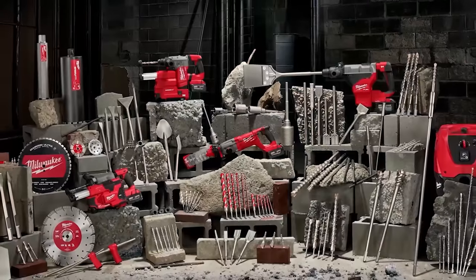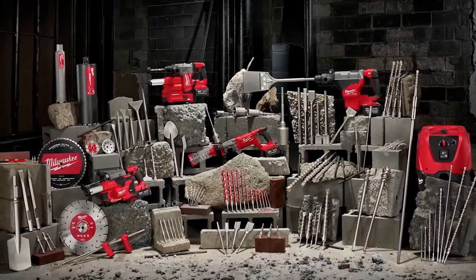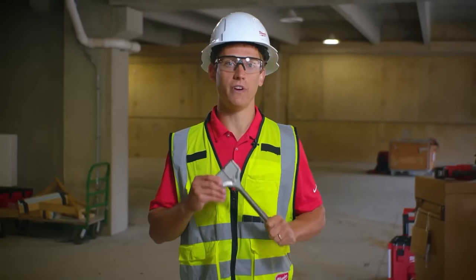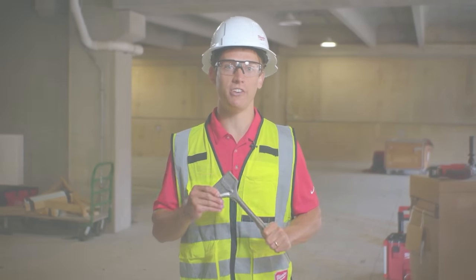Here at Milwaukee, we are proud to offer you a complete range of best-in-class masonry and concrete solutions. All of these new products are available now to help you complete the toughest applications on any job site.